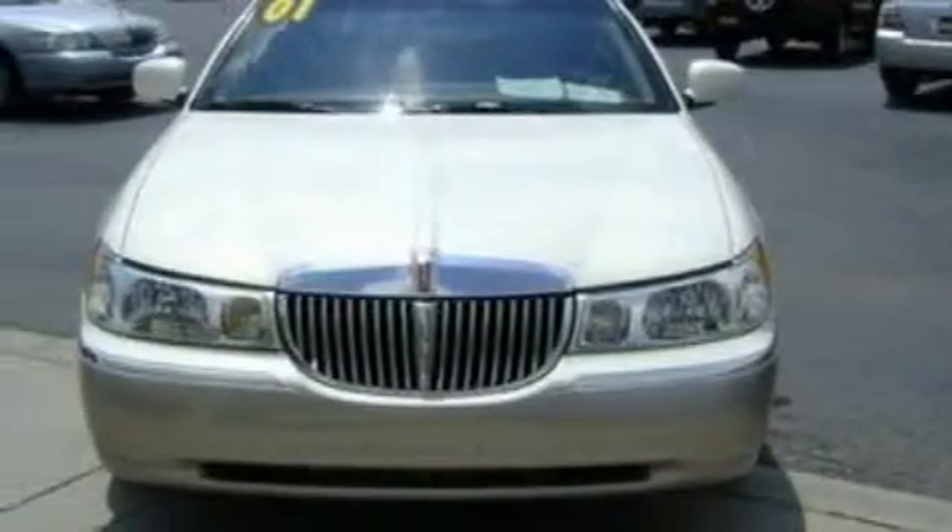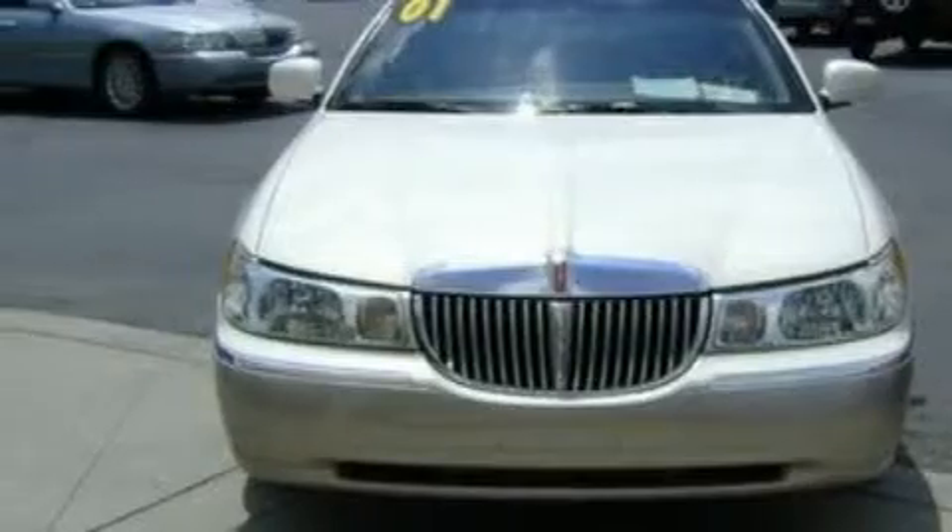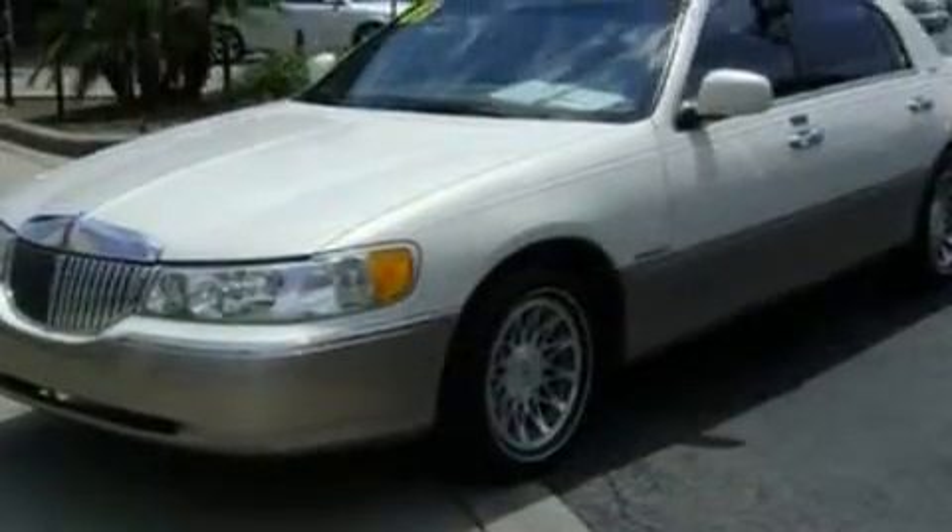This Lincoln features power-adjustable driver pedals, memory settings for the seat's positions so you can recall your favorite alignment with the push of one button, a 9-speaker audio system, and an audio system with a tape deck.